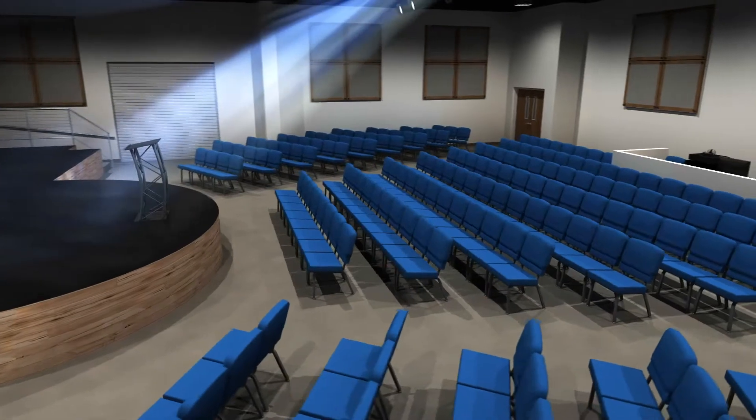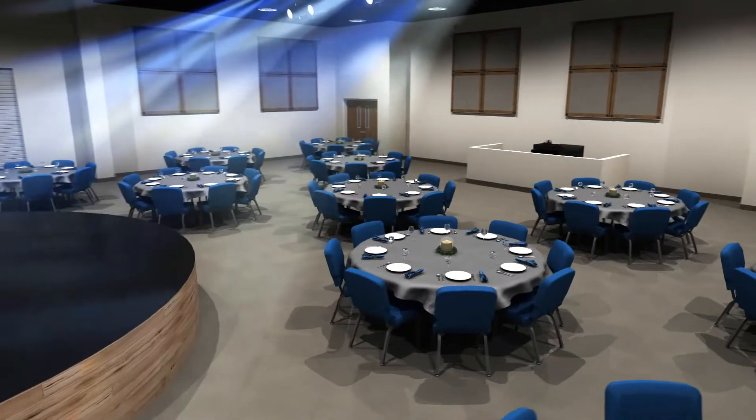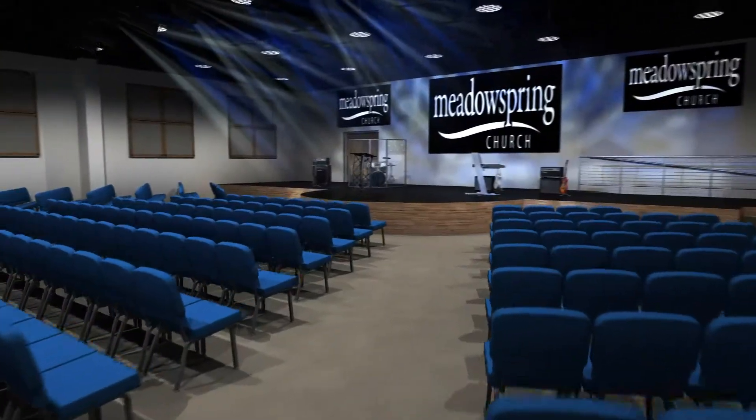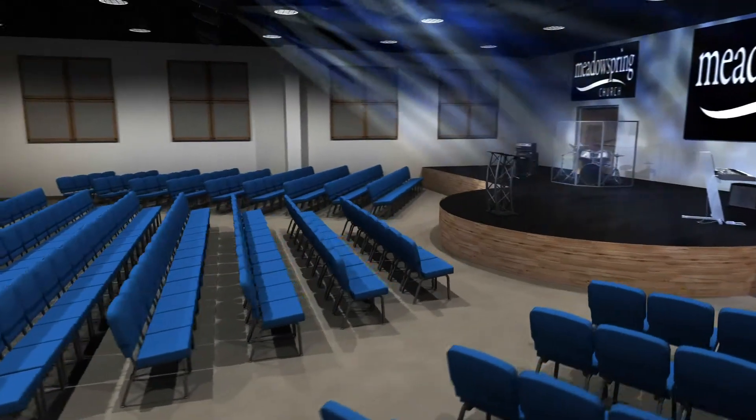Our new auditorium will have a flat floor, allowing us to be very versatile in how we use it. This multi-purpose auditorium will be state-of-the-art, with professional lighting and sound, large screen projection, and a large seating area with room for over 225 people.